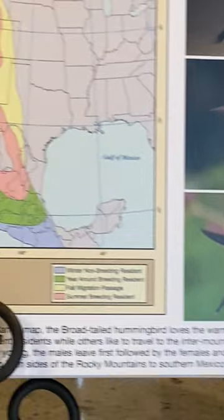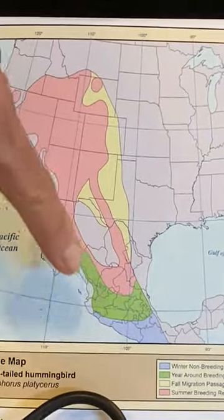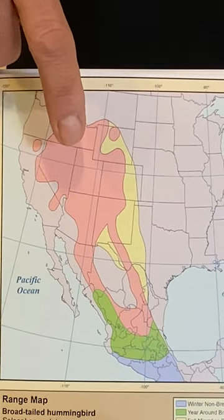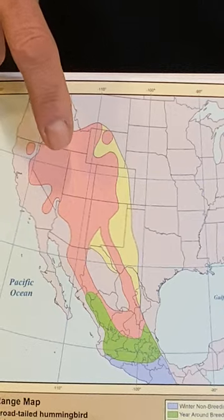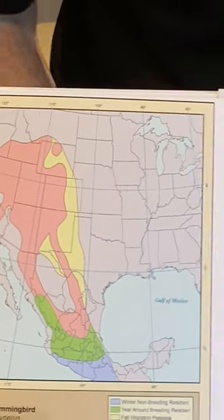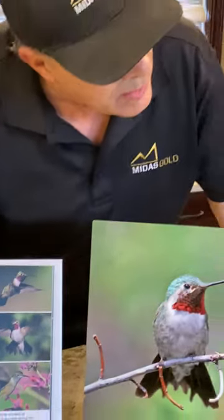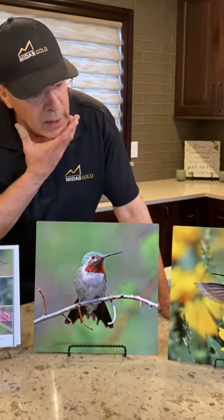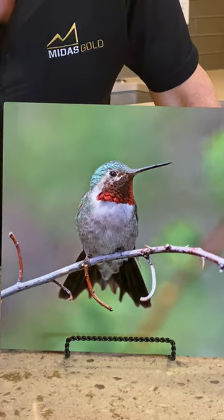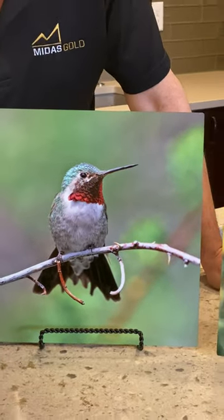Their migration comes all the way from Mexico, up through Arizona and into Utah and southeast Idaho. They are one of the prettiest hummingbirds that we have, with the red gorget on their throat, and the detail that I can get when they come in real close is amazing.